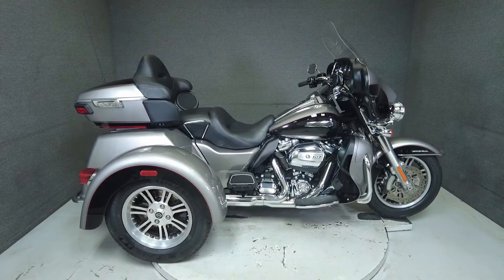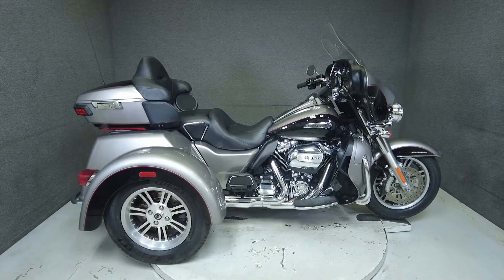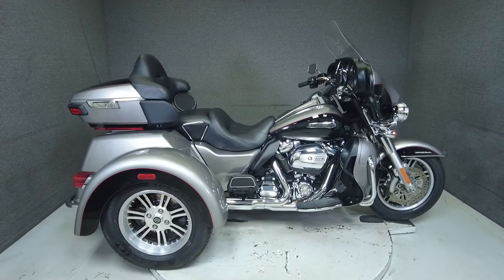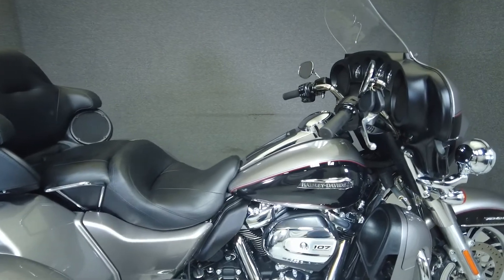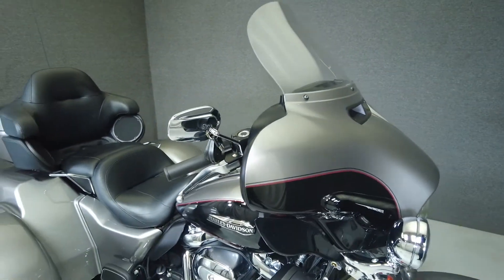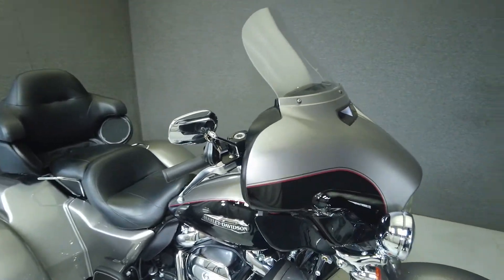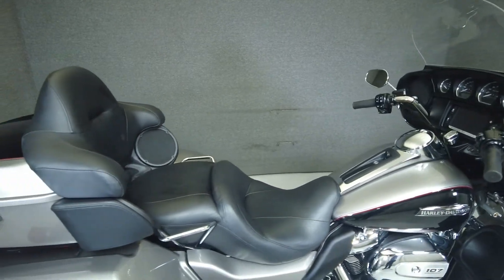Hey everyone, this is Keegan from National Power Sports. This 2017 Harley-Davidson Tri-Glide Ultra Classic with 21,125 miles passes New Hampshire state inspection and runs well. It comes equipped with cruise control, a multi-function four-speaker audio system, navigation, reverse, and has been upgraded with a windshield and a rear bumper.